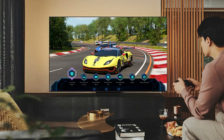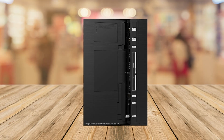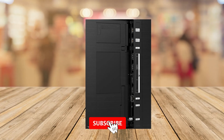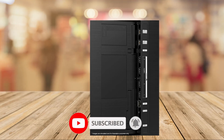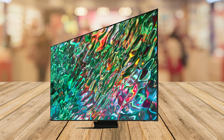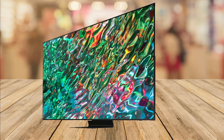The Samsung QN90B comes in several sizes: 50, 55, 65, and 75 inches. It delivers an impressive performance with an exceptional 4K viewing experience for streaming or gaming at 120Hz. If you prioritize image quality in all conditions and don't mind its rather high price, this is the model for you.